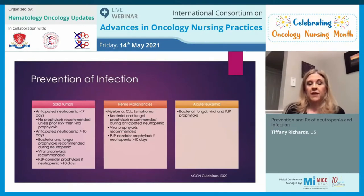PJP prophylaxis is recommended if neutropenia is anticipated to last more than 10 days. For hematologic malignancies such as myeloma, CLL, and lymphoma, bacterial and fungal prophylaxis is recommended during any anticipated neutropenia, because their immune system is affected by the cancer and myeloma patients will have hypogammaglobulinemia, placing them at further infection risk. PJP prophylaxis is recommended if neutropenia exceeds 10 days. For acute leukemia, bacterial, fungal, viral, and PJP prophylaxis is recommended at all times.